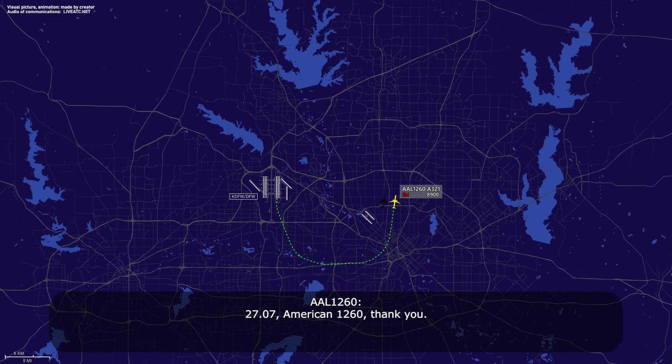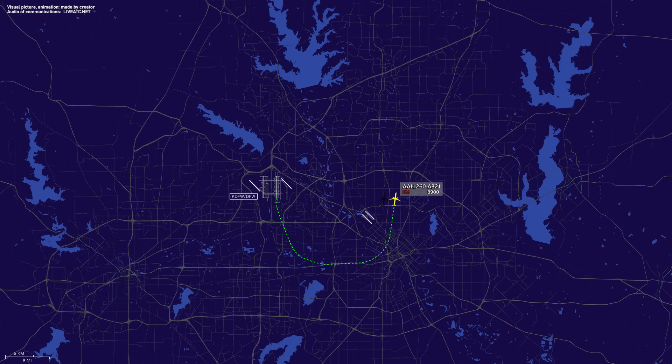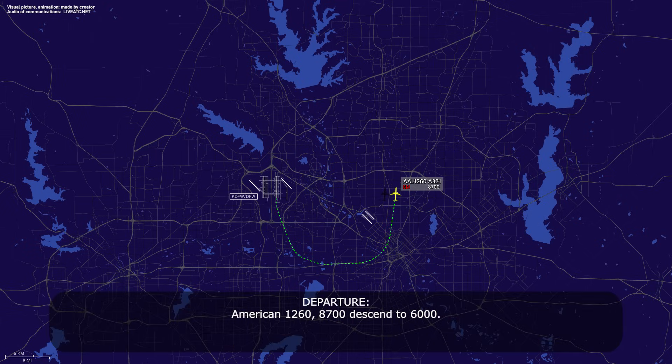127.07, American 1260, thank you. American 1260, 8,700, descend to 6,000. American 1260, Lone Star approach, descend and maintain 3,000. Descend and maintain 3,000, American 1260.